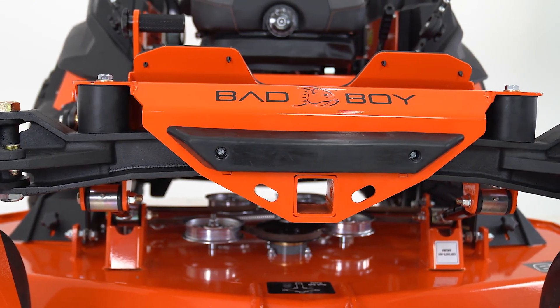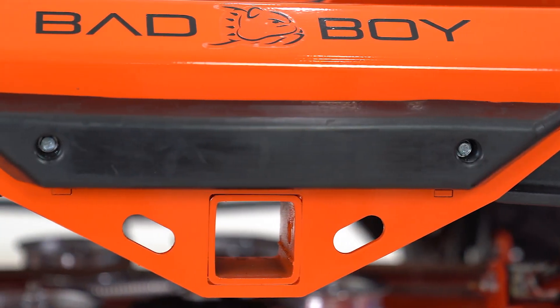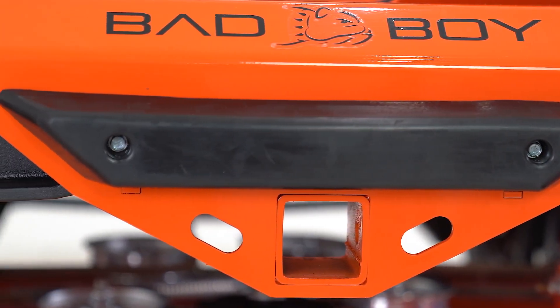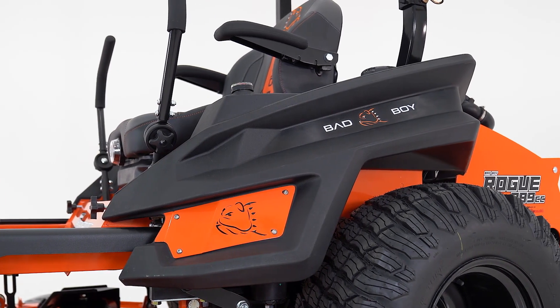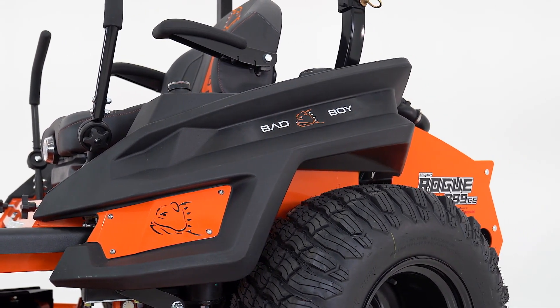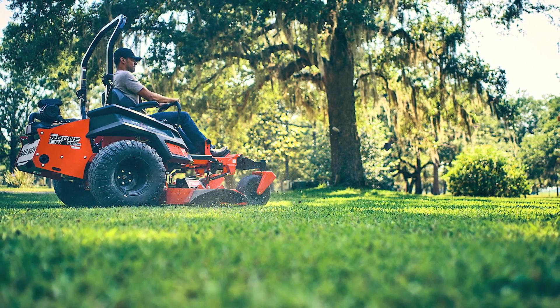The standard built-in receiver hitch up front is convenient and ready to use with Bad Boy accessories for added versatility. The 2023 Rogue also features a 13-gallon fuel capacity with simultaneous fuel-feed tanks providing better balance and all-day mowing.